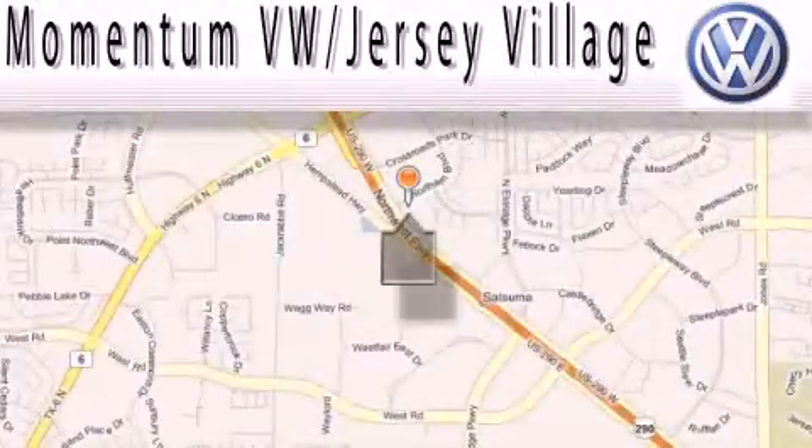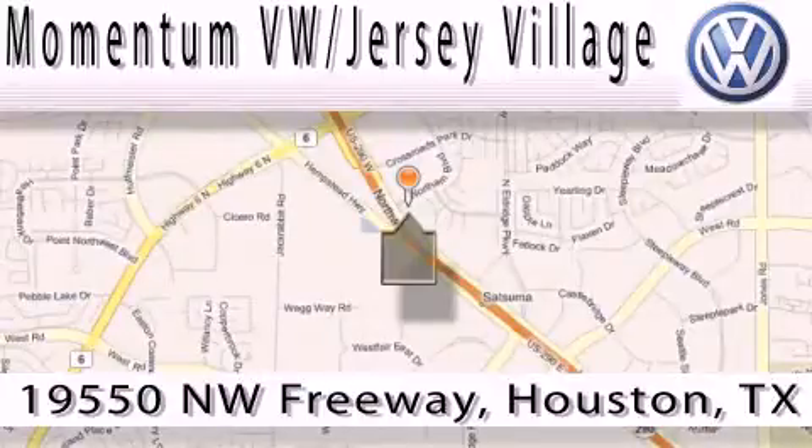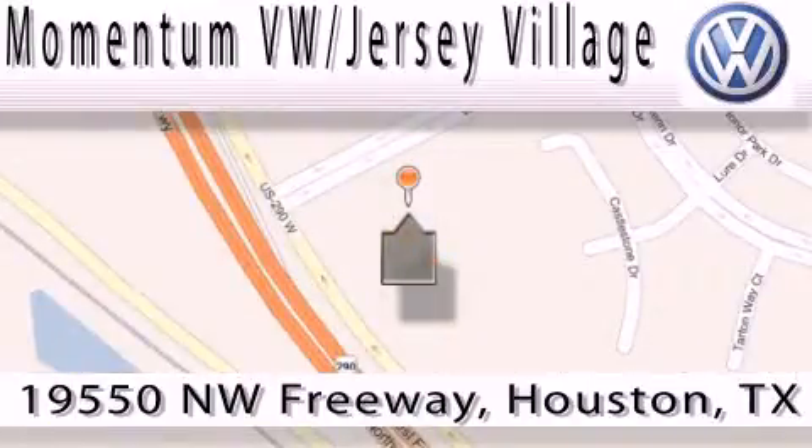Extreme low-pressure sales, extreme friendliness, and extreme fair pricing — that's Volkswagen of Jersey Village, a proud member of the largest dealer chain in Houston. Contact our internet department today, or stop on by, we're easy to find. Just take 290 West to the Eldridge Parkway exit.